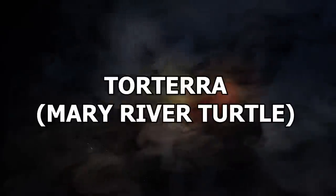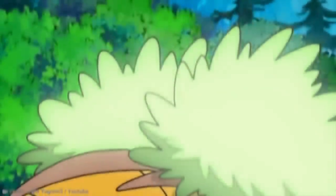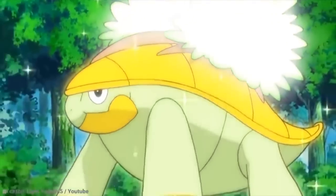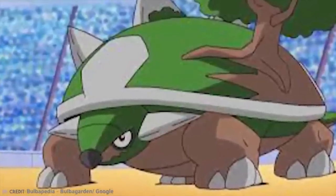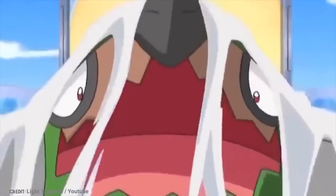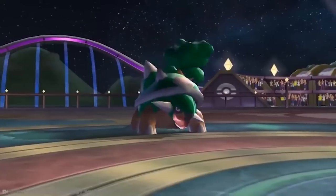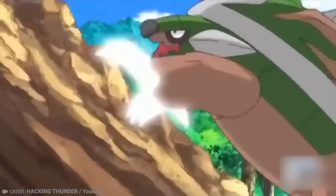Number 20: Torterra – Merry River Turtle. Torterra is a large quadrupedal Pokémon that looks like a tortoise. It has a large shell on its back, little stone protrusions that look like mountain peaks, and a single tree on its shell. You might also notice white surrounding the shell, a green upper body and brown lower body, and a jagged mouth like that of a snapping turtle.